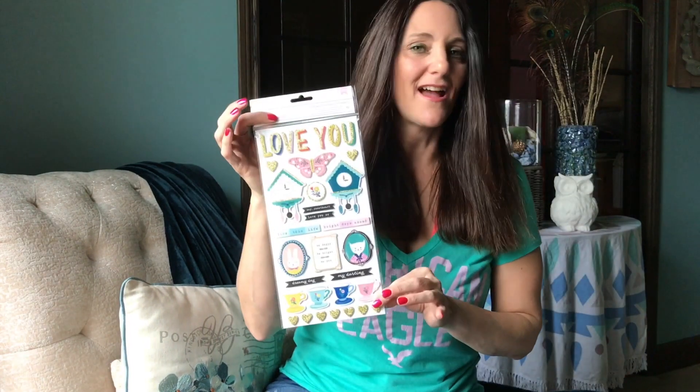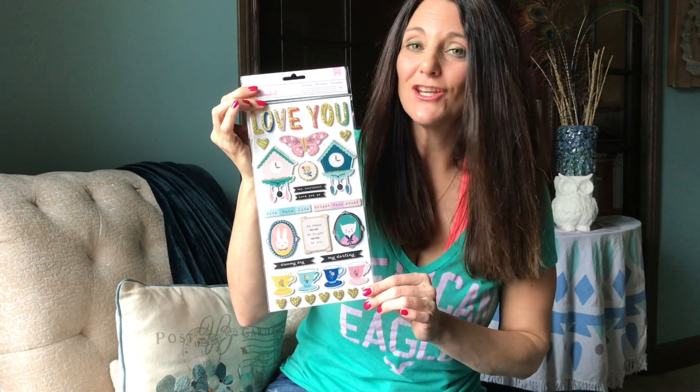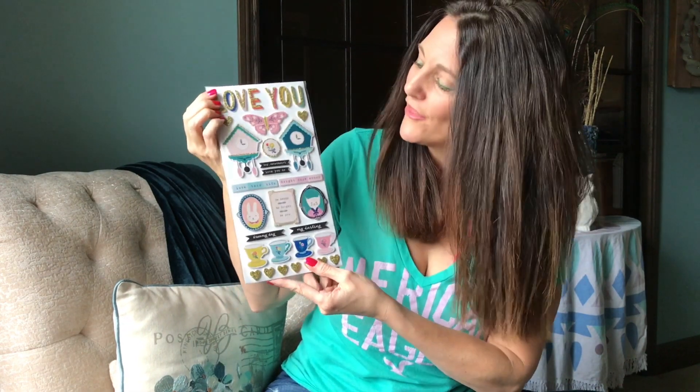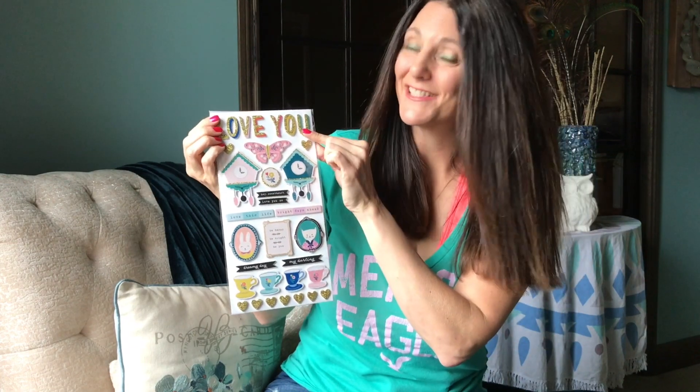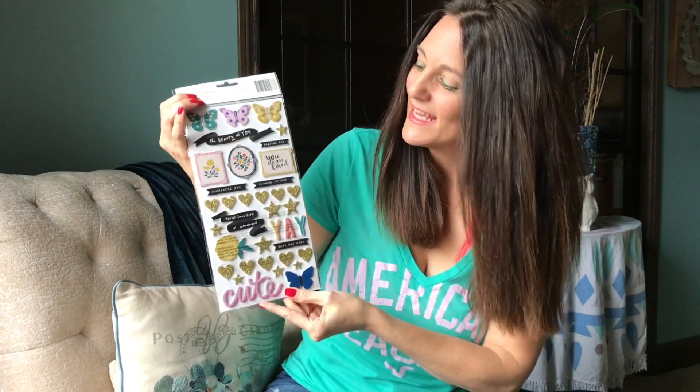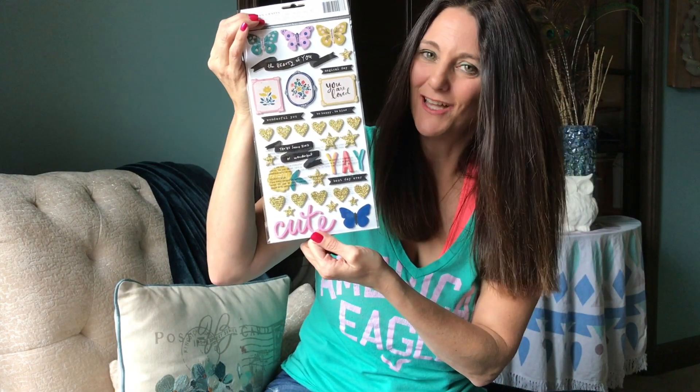The newly designed thickers this time come foam backed. Still as cute with designs that follow Maggie Holmes' themes and colors and go really well with this collection. Teacups, cute little critters, clocks, sparkles, sayings, frames, butterflies — this word right here sums it all up: cute.